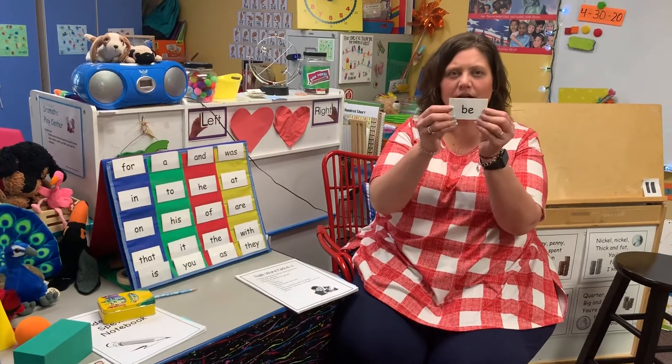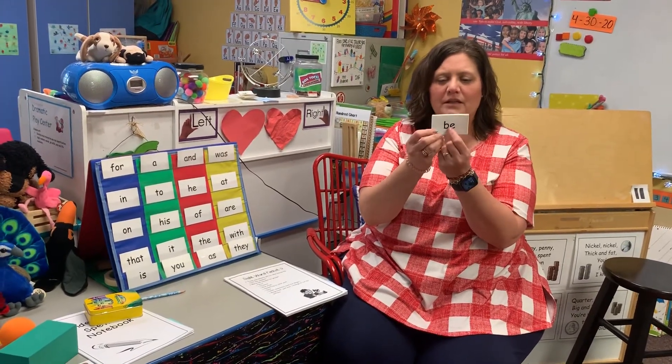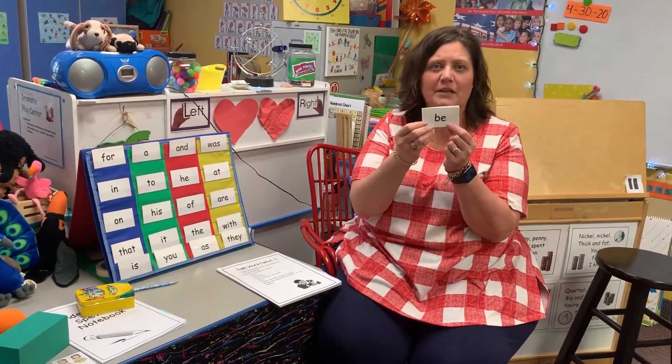So we're going to do three pages in our book. The first one is 'be' — b-e. Normally the e would say 'eh,' but this is English and it just says 'be.' Not the buzzing bee, but like 'I want to be at the store.'